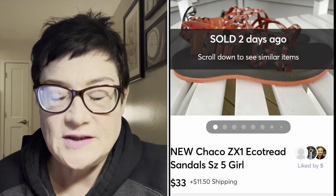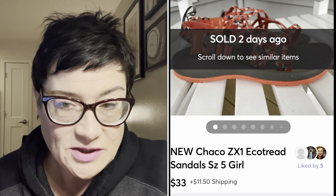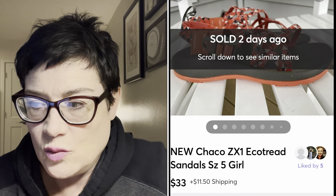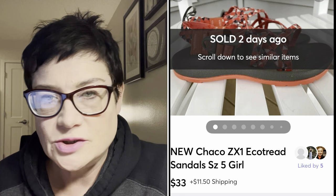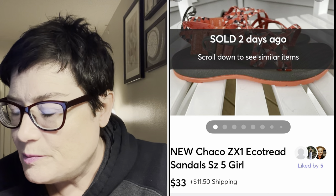Next on Mercari were Chaco eco-tread sandals. When I picked them up I didn't realize they were youth - I generally don't pick up much youth stuff. But they were brand new, the tag partially still on. These were new girl-size Chaco eco-tread sandals. I paid $2.99 and sold them for $33 with buyer paying shipping.